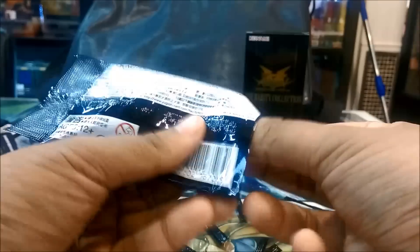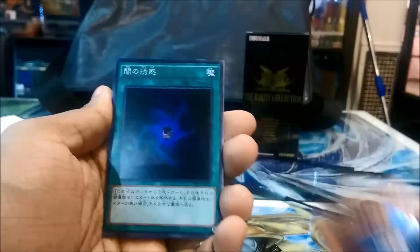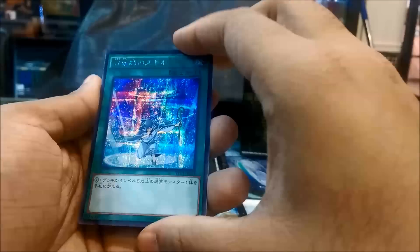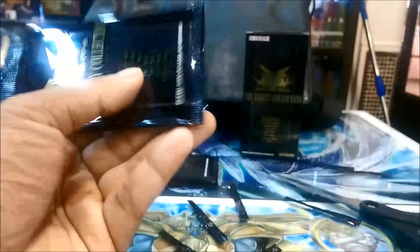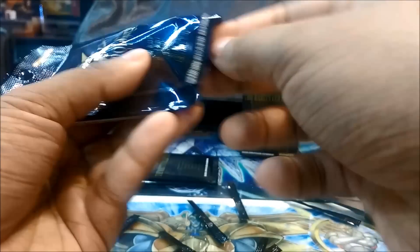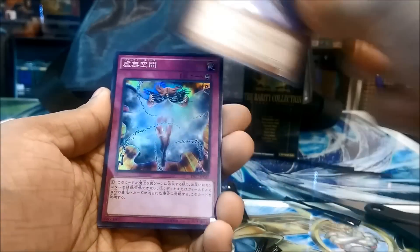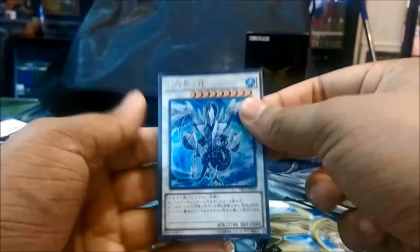If you want me to buy and open another box, please leave it down in the comments and I'll decide if I get enough support for it. These boxes are around 56 dollars and you get most of the cards in one box. Another Vanities Emptiness and Trisola - it's just amazing.